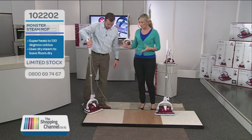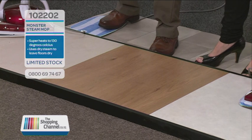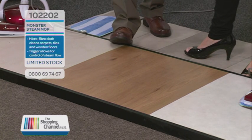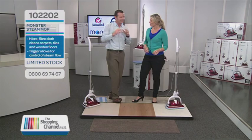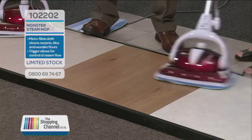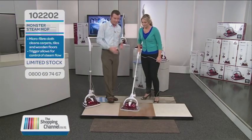It works on even sealed timber floors? Yes, because you can do it on all hard surfaces. This in the middle is sealed timber floors — you can use it on that as well. Often you find that moisture gets into the tongue and groove of floating floorboards, which can cause it to get disjointed and expand from the moisture it's absorbing. But with Monster's amazing super hot dry steam technology, that will never ever happen again.